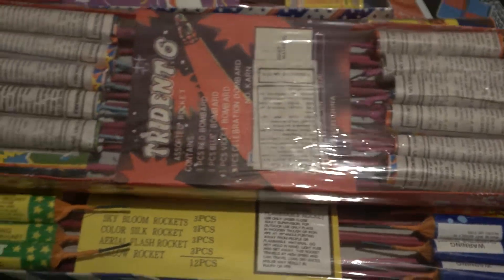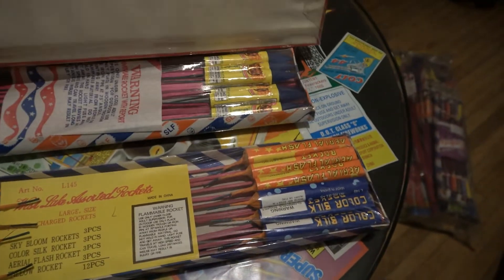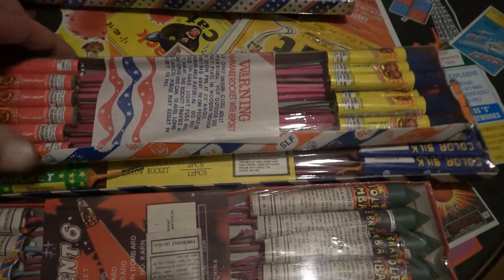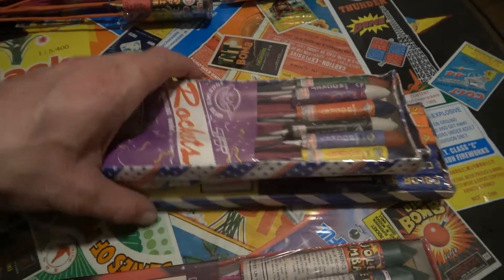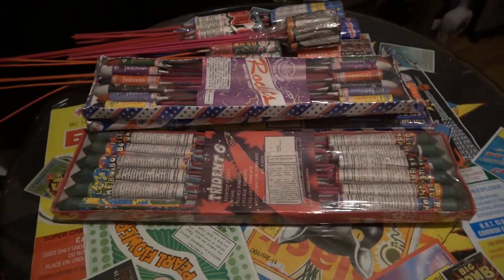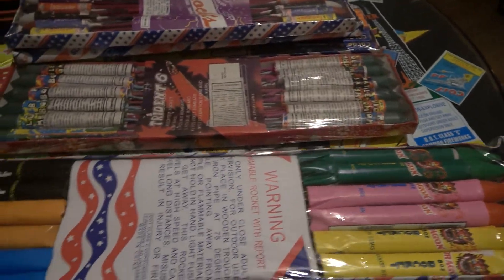It'll probably be interesting to see what these do. You can see they're a little bigger — maybe like six inches. Actually gonna stack these all up. There you go — ten packs of rockets right there.